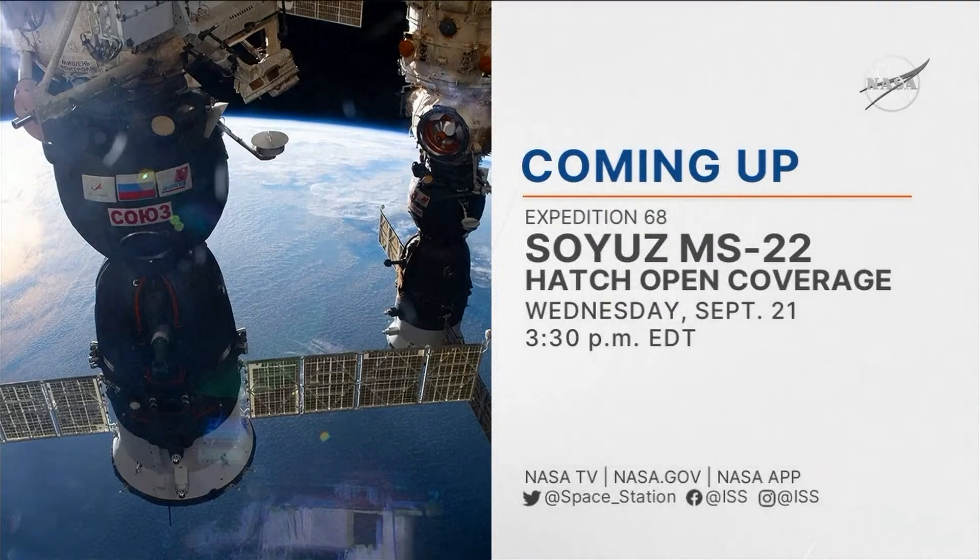The public channel now goes back to the Kennedy Space Center, where continuing coverage of the Space Launch System cryogenic tanking test has been ongoing throughout the day. We'll see you at 2:30 PM Central, 3:30 PM Eastern Time for Soyuz hatch opening coverage. This is Mission Control Houston.